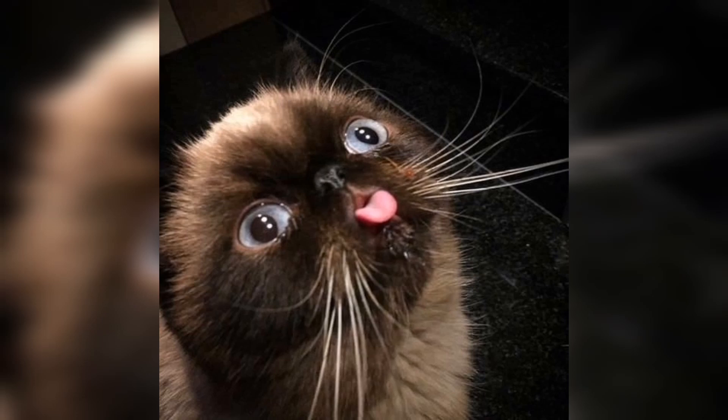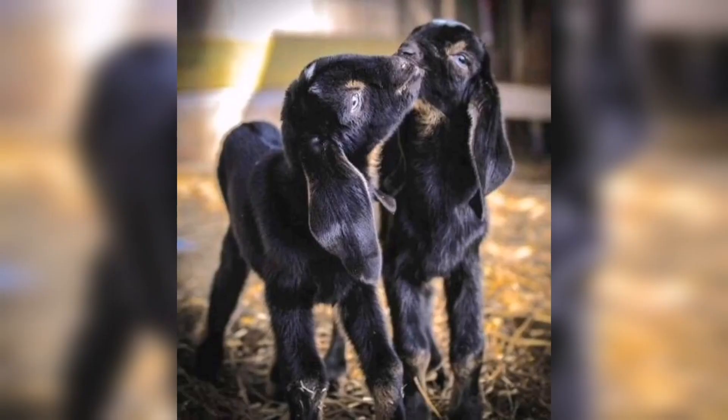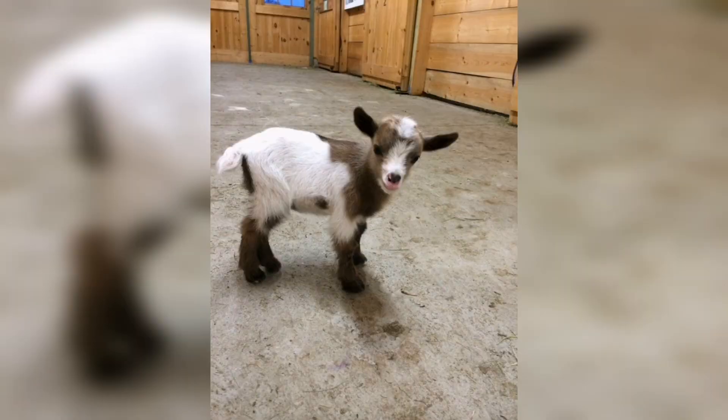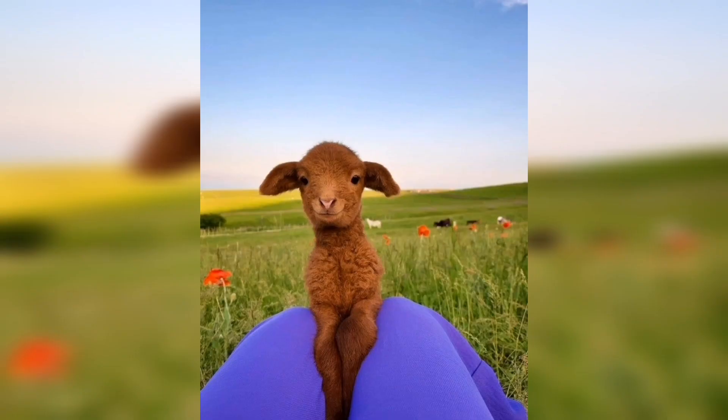Here we have a small kid — yeah, it's a kid. After that you can see the collection of two goats with the long ears. And after that again here we have a brown cow — you can see the beauty of this cow.